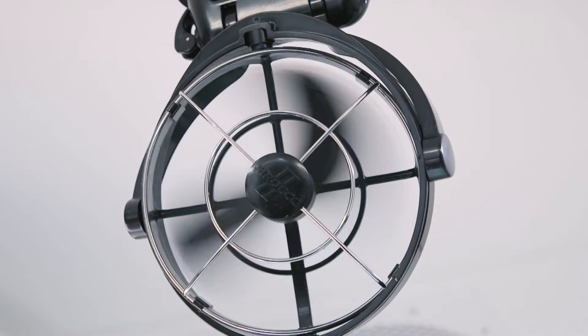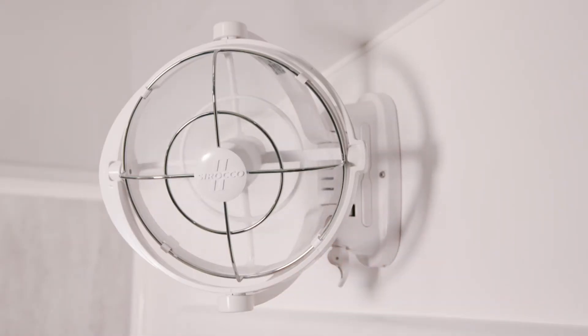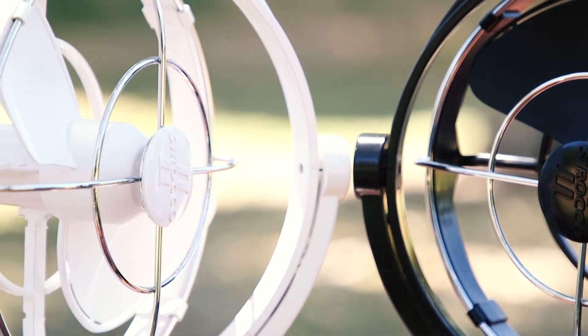Meet the Sirocco 2 fans, the most powerful and yet the quietest fans I have. Three speeds, four timer settings, and they come with a two year warranty. They're available in either black or white to suit your caravan's design.